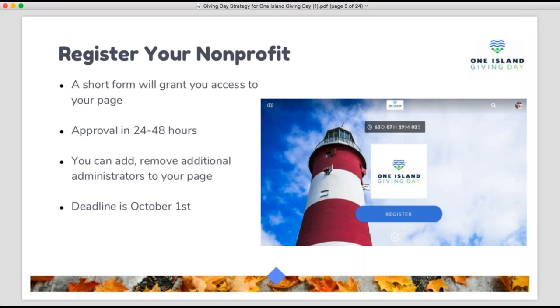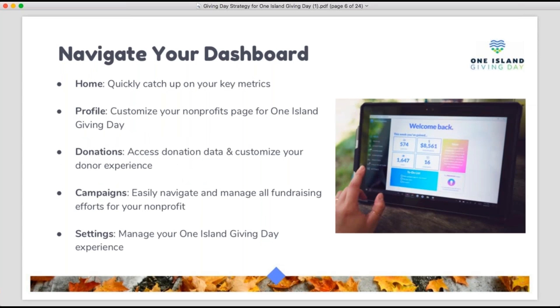The very first step to participating is to register your nonprofit. This is true whether you participated in last year's event or are brand new this year. Every nonprofit must register, fill out a registration form, and receive an approval email to be eligible for the prizes. It's a short form available at oneislandgiving.org — click the big 'Register' button. The deadline for registration is coming up quickly on October 1st.